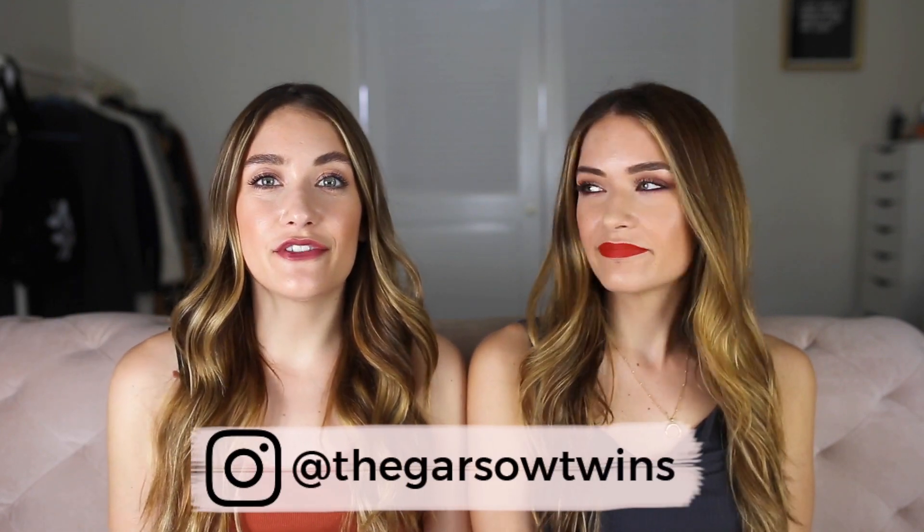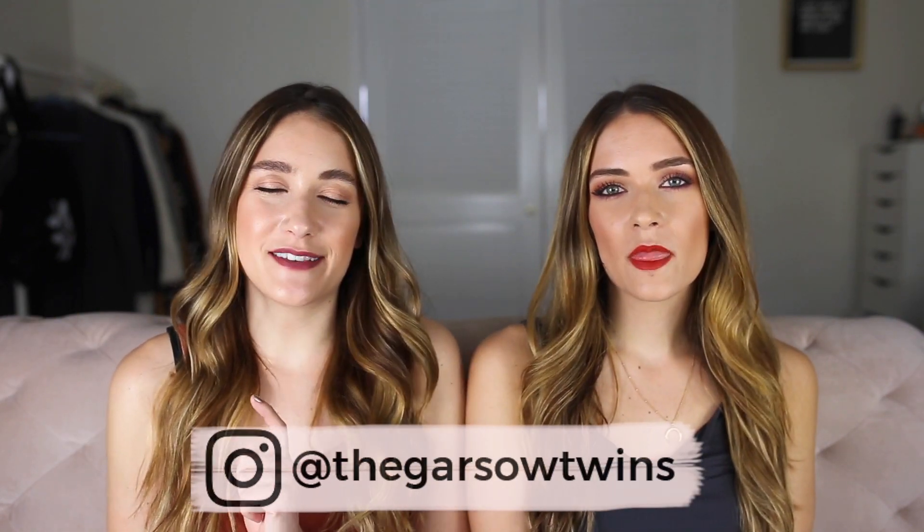Hey everyone, welcome back to our channel. If you're new here and you like this video, please subscribe. Today we're doing another installment of our best Amazon buys series. It's been about a year since our last video, and we thought we'd update — everything in that video we still use, but we've added so many other things we've loved. Let us know down below if you want these videos every six months or yearly.